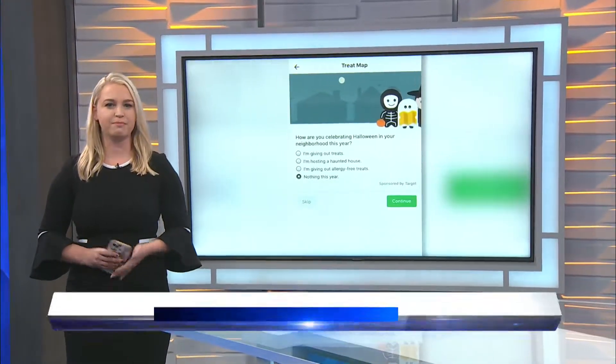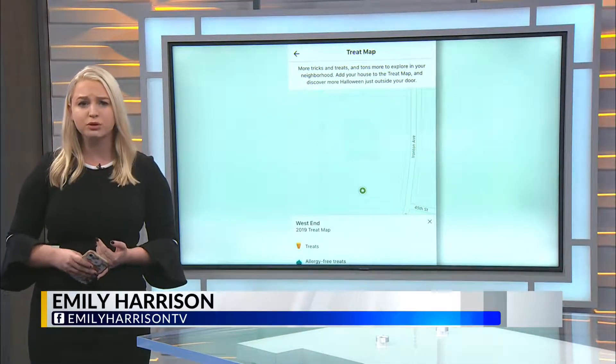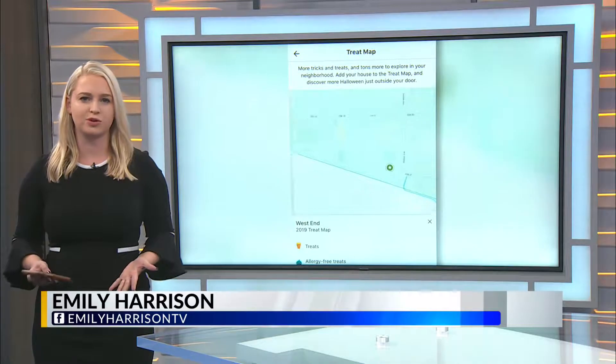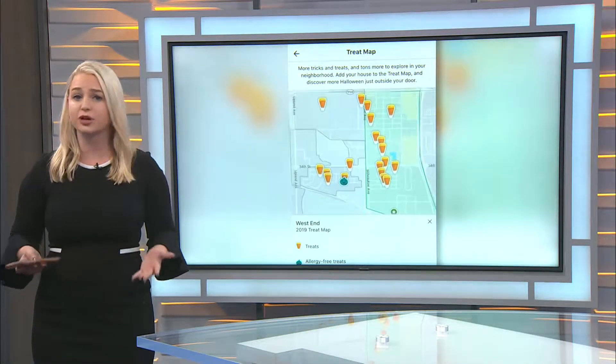It's called the Treat Map. Most of us know it by just the Nextdoor app, letting us know about car burglaries or accidents. But when Halloween comes around, it becomes a safety tool, allowing parents to map out the routes before letting trick-or-treaters loose.